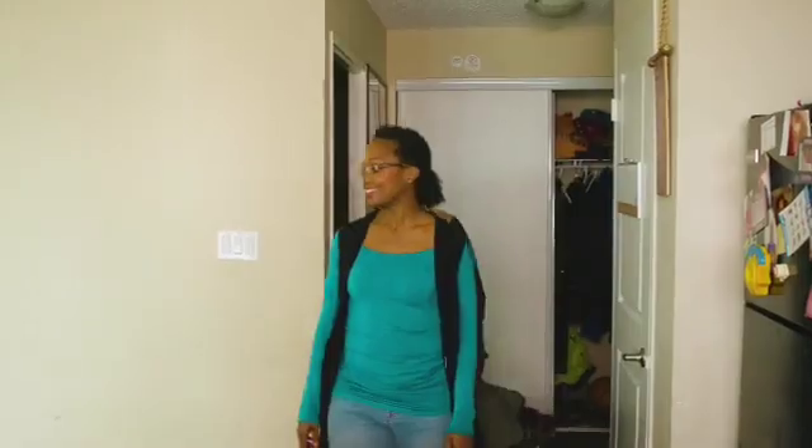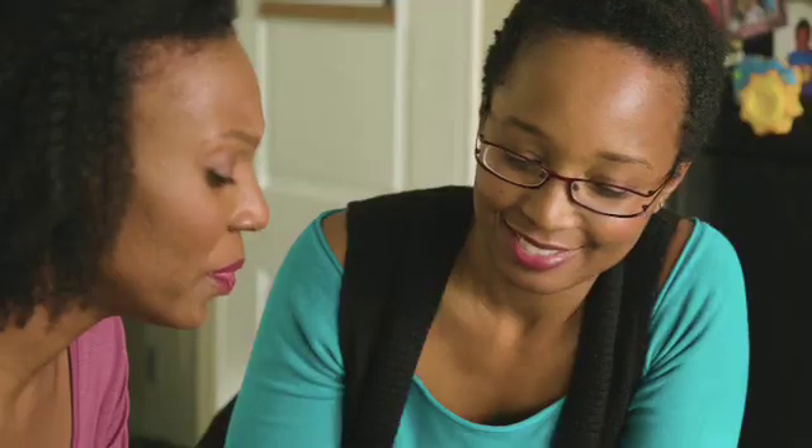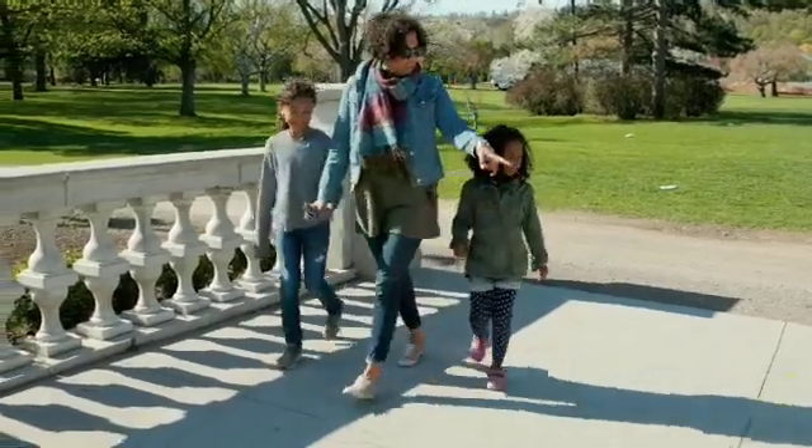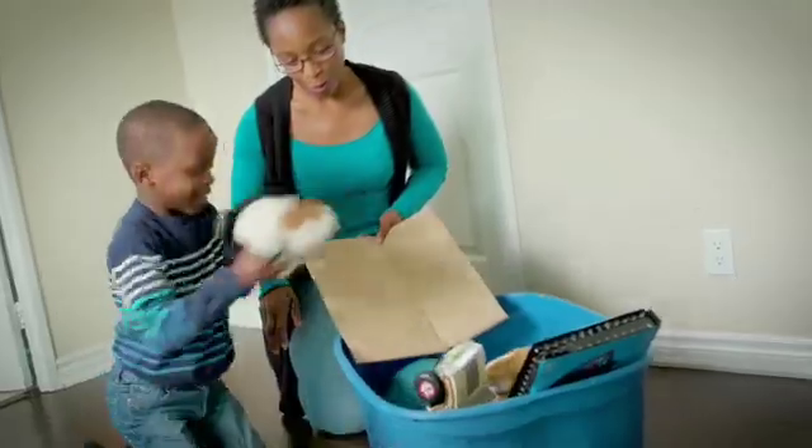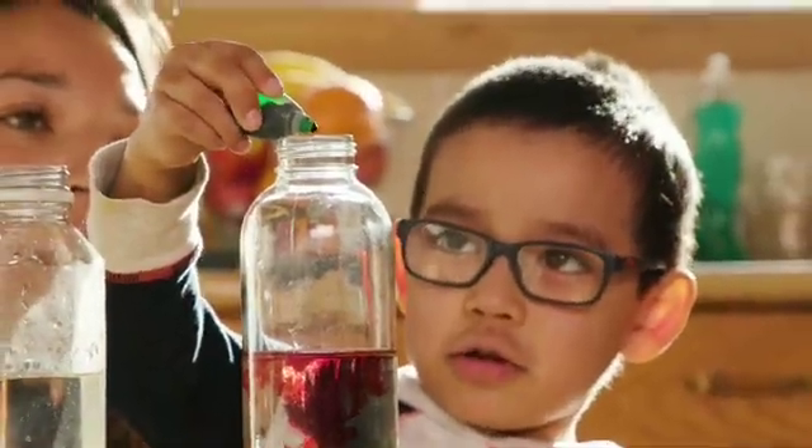Peep Family Science was designed for parents, especially those served by home visiting programs. It focuses on the science young children are naturally curious about: shadows, ramps and movement, colors and sounds.